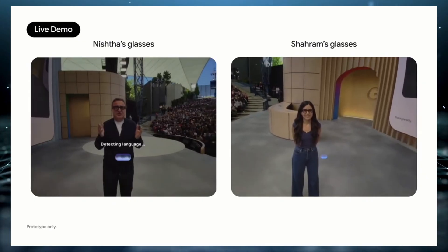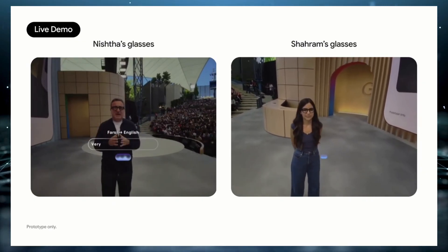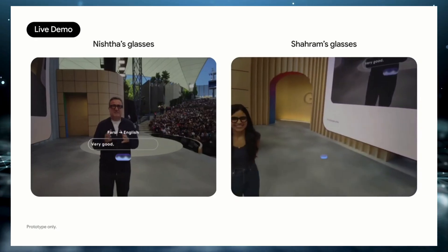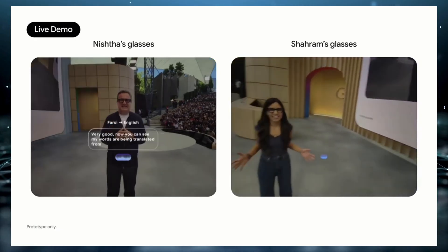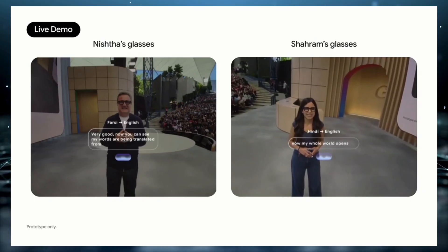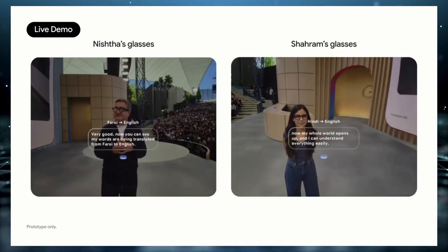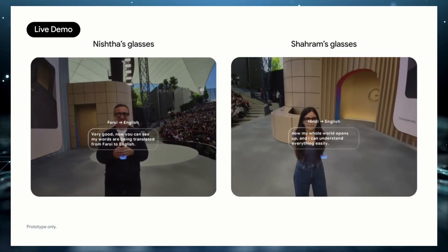The real-time translation capabilities on these glasses are on another level. Not only can they instantly translate any text you're looking at, but they can also handle live conversations in different languages as they happen. In the demo, two people were speaking completely different languages — one in Hindi and the other in Fijian — and the glasses provided real-time subtitles for both speakers directly in the wearer's field of view.